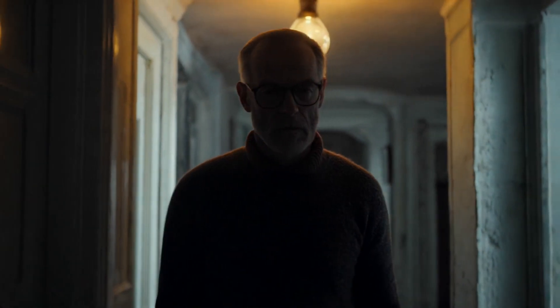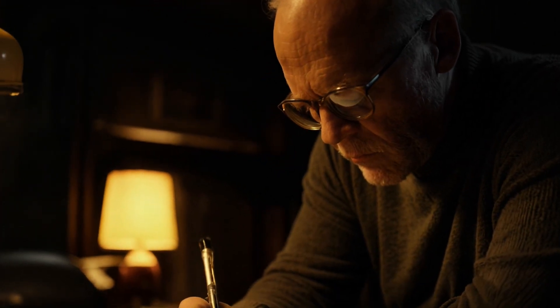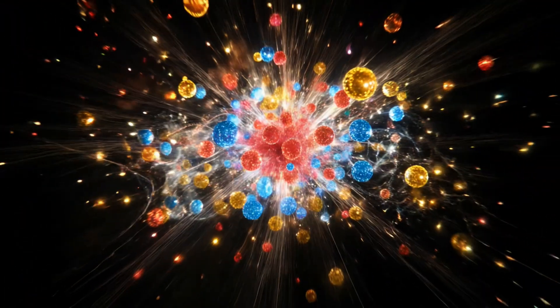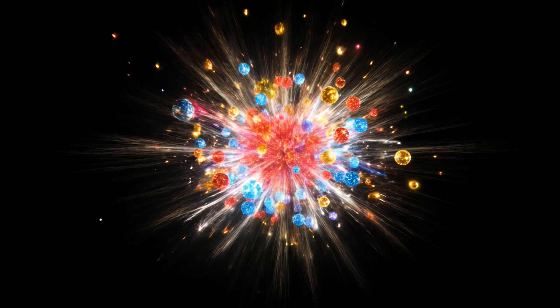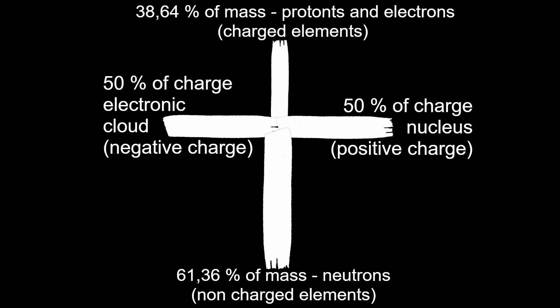I know that these charges are also equal in all other neutral atoms, but still there is one interesting thing about uranium-238. From the other hand, uranium-238 can be divided by characteristics of mass. Nearly 61.4% of uranium's mass belongs to neutrons — non-charged elements — and nearly 38.6% of uranium's mass belongs to protons and electrons — charged elements.